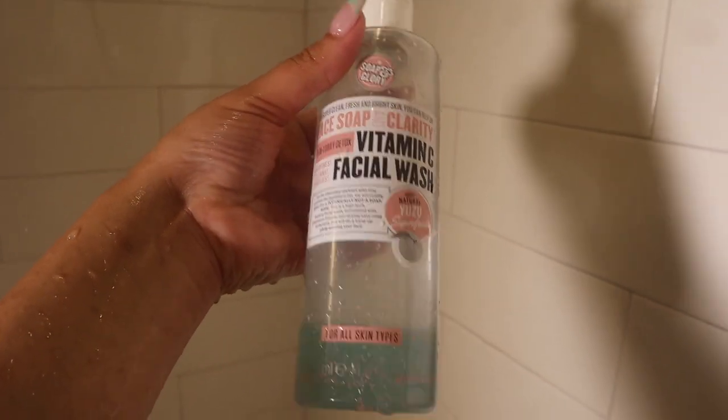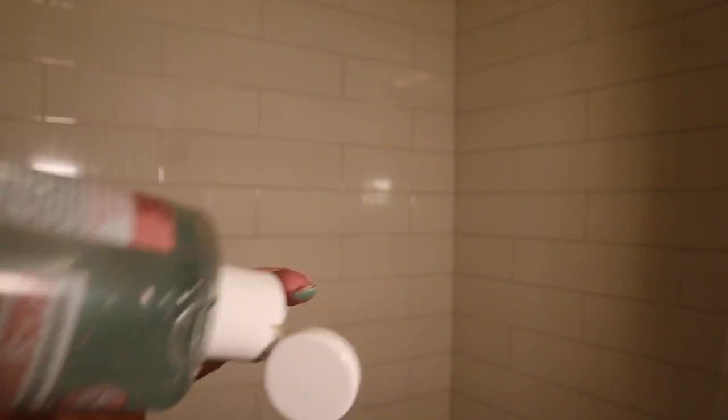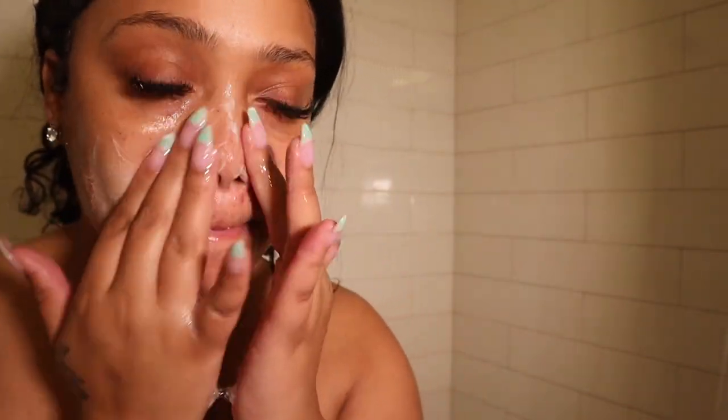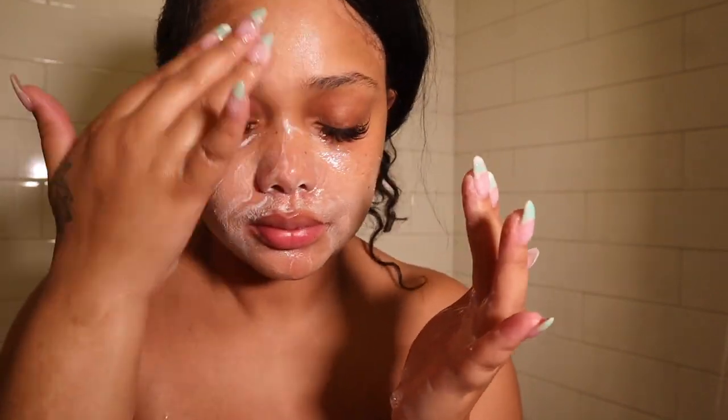First thing I like to do in the shower is wash my face with my Soap and Glory Vitamin C facial wash. This is my favorite facial wash because it's a light exfoliating facial wash and it has Vitamin C in it with bursting beads. If you know me, you know I've been using this since high school. It's great for all skin types and it leaves your face feeling refreshing.